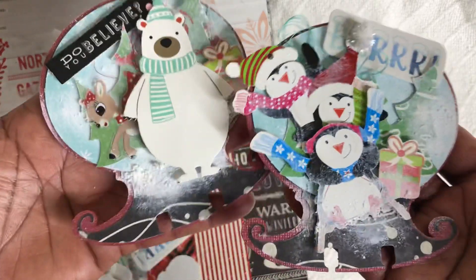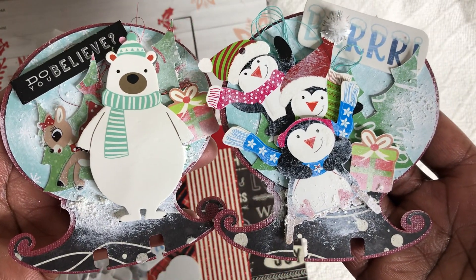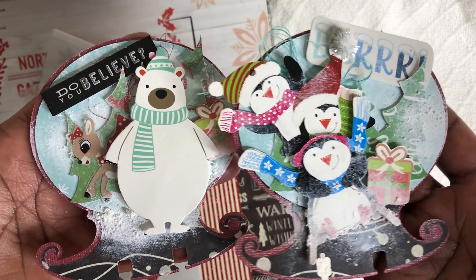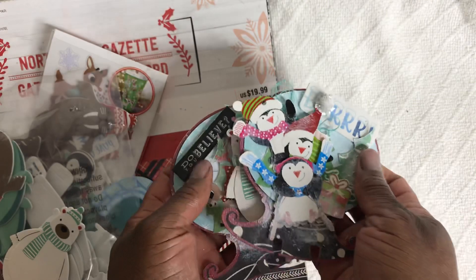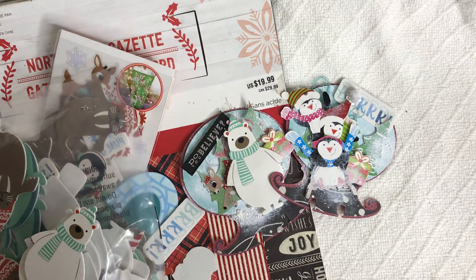Sharing again the Memorydex cards for this week. Love, love, love how they turned out. Thank you guys so much for watching and I will be back next week with another Memorydex Monday. You guys have a great crafty day. Bye-bye.